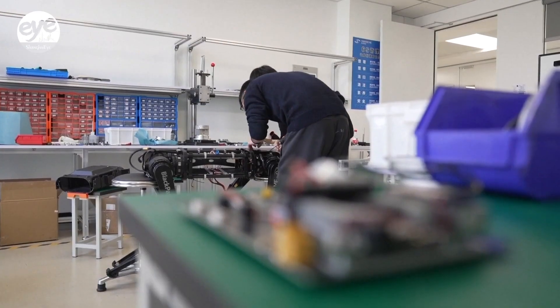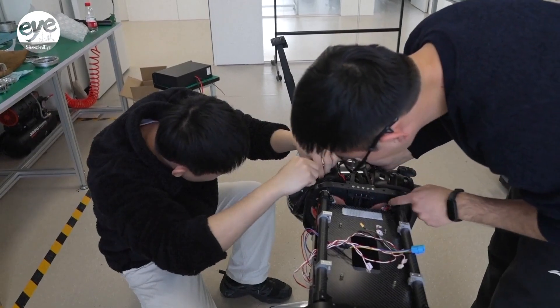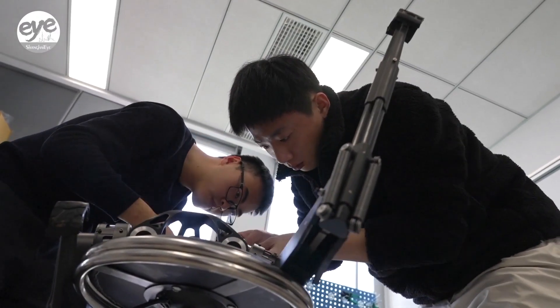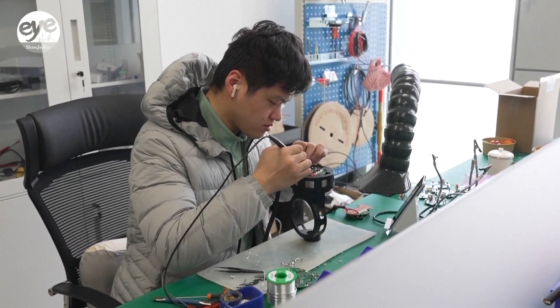According to a report from last year's Chinese humanoid robot industry conference, the country's humanoid robot market is projected to be valued at more than 16 billion U.S. dollars by the year 2030.